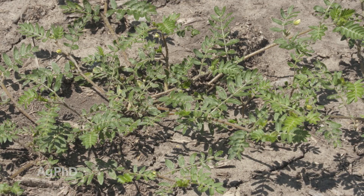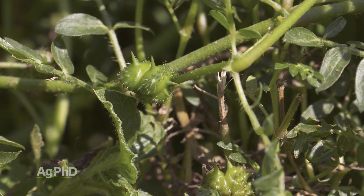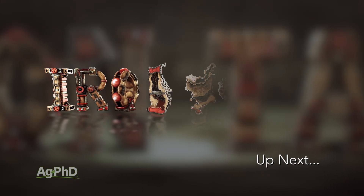Well, if you see Puncture Vine around your farm, don't waste any time. Get it under control today. That's all for this week's Weed, but Iron Talk is coming up next.